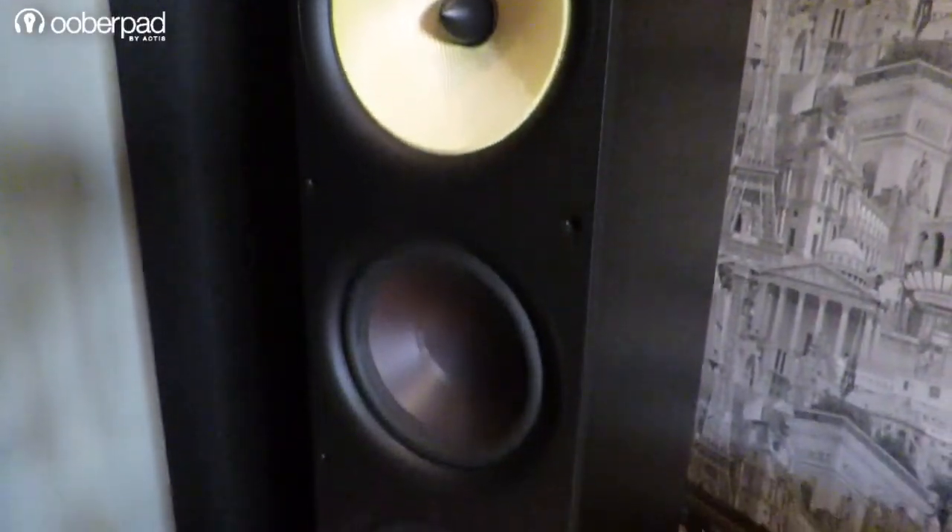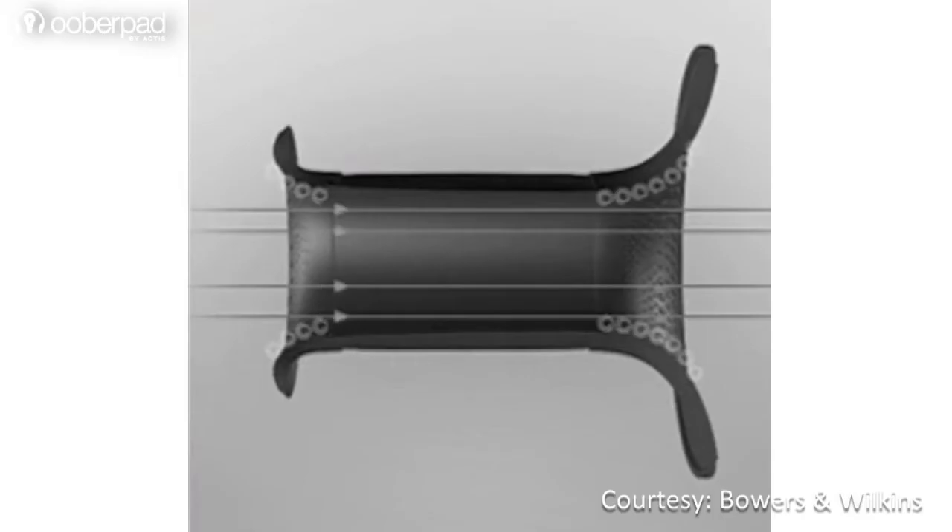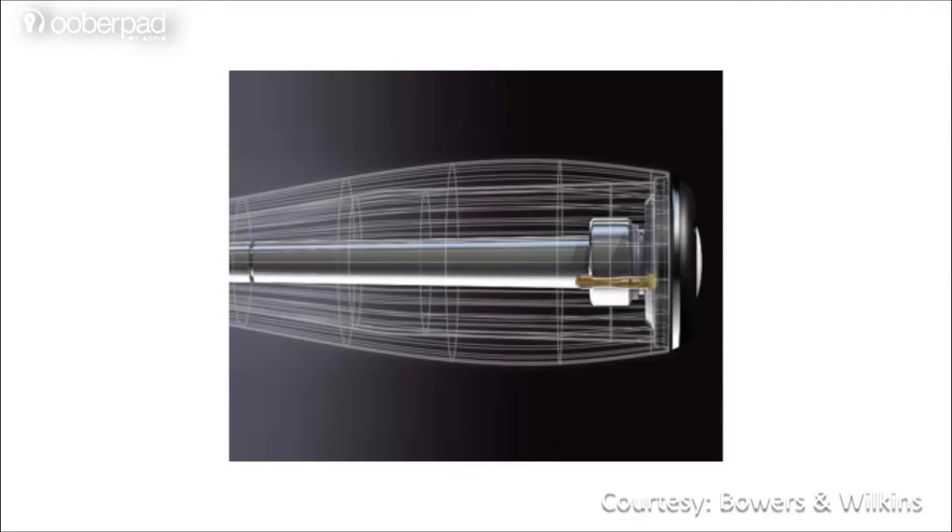The speaker benefits from technologies such as FST, Mushroom, Flow Port, and Nautilus tapering tube, pioneered by B&W for its high-end speaker systems.